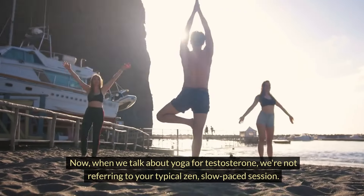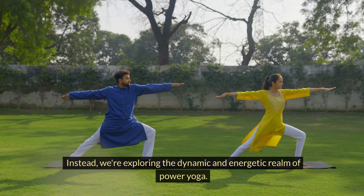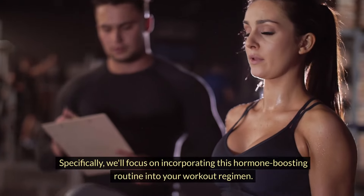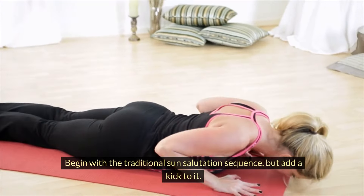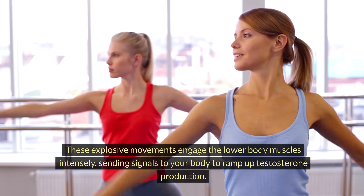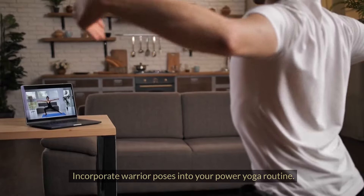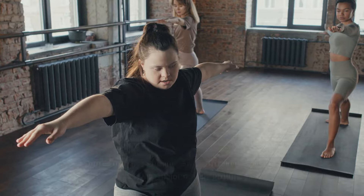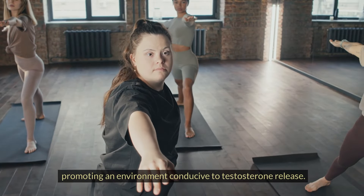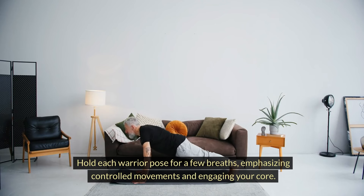When we talk about yoga for testosterone, we're not referring to your typical zen slow-paced session. Instead, we're exploring the dynamic and energetic realm of power yoga. Begin with the traditional sun salutation sequence, but add a kick to it — as you flow through each movement, introduce dynamic kicks during the warrior poses. These explosive movements engage the lower body muscles intensely, sending signals to your body to ramp up testosterone production. Warrior poses enhance strength and flexibility, activate major muscle groups, and promote an environment conducive to testosterone release. Hold each warrior pose for a few breaths, emphasizing controlled movements and engaging your core.